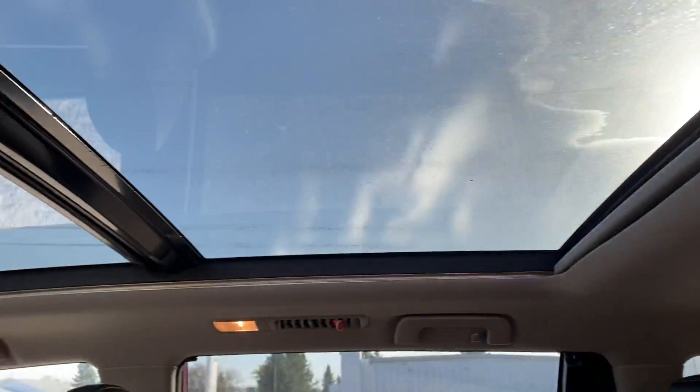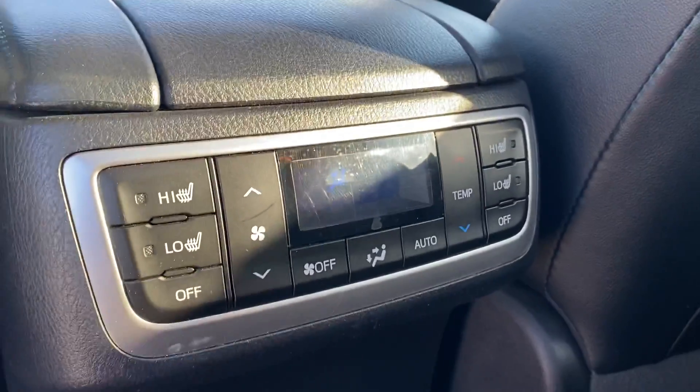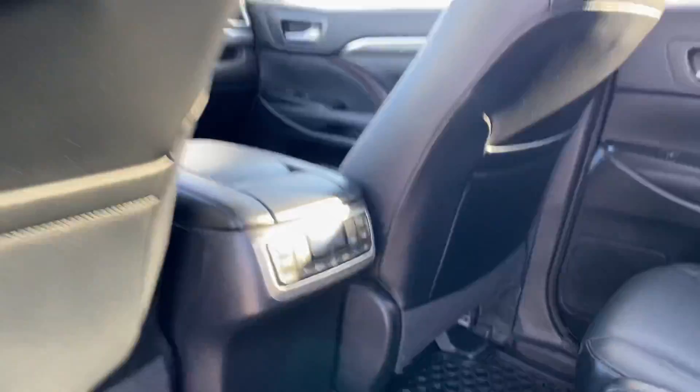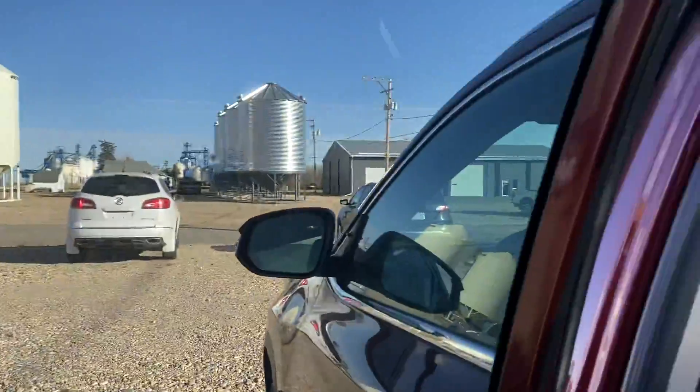Up top we've got the double sunroof which really opens everything up. And then your rear climate controls as well with the heated seats in the middle. A nice thing about this is it also has the built-in sun shade for the back doors.